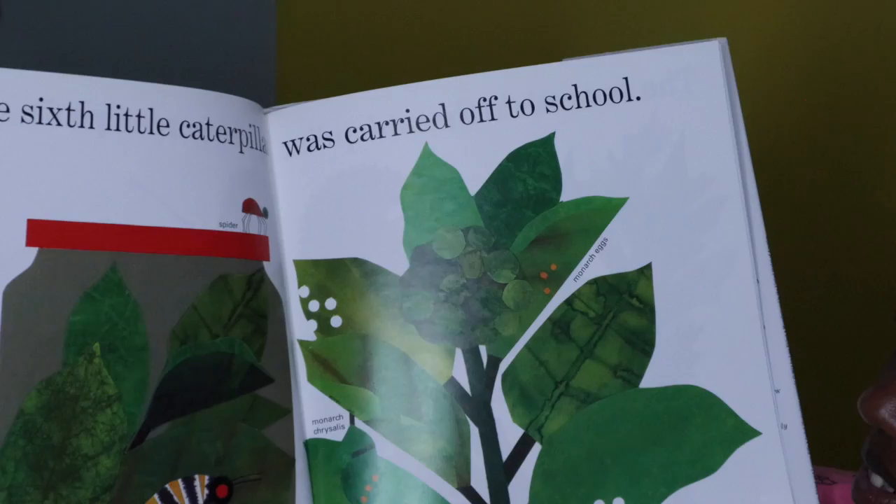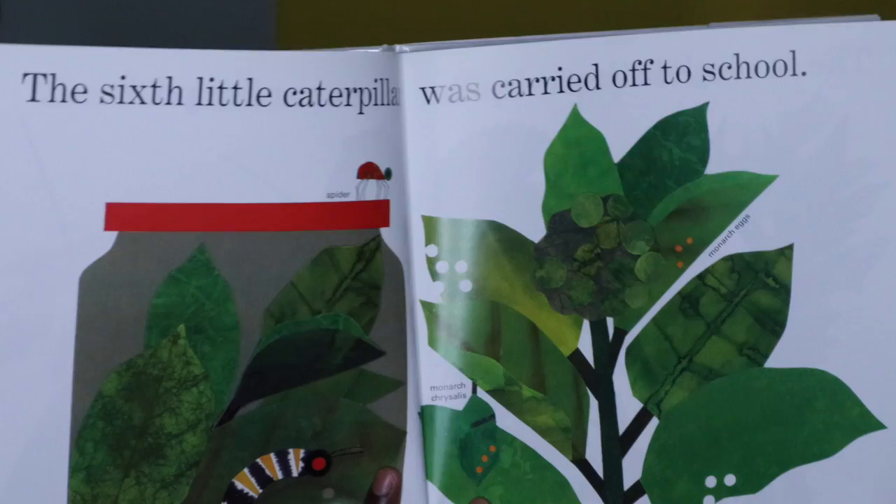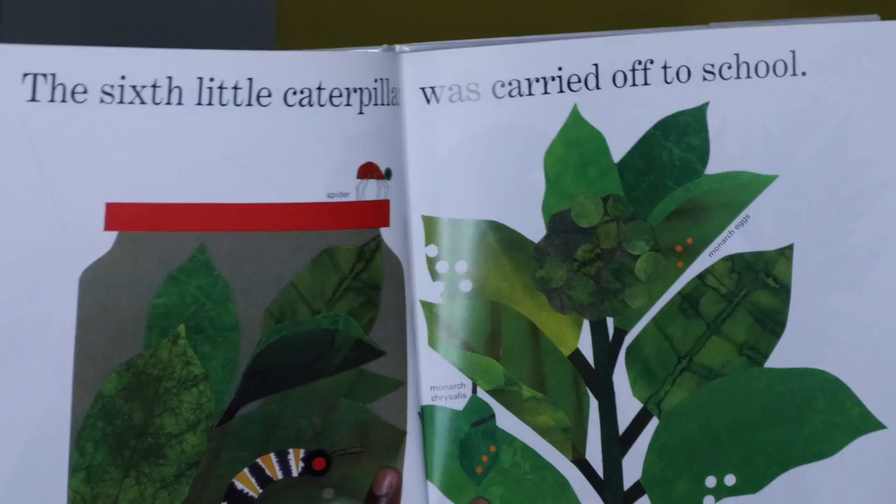The sixth little caterpillar was carried off to school. So someone must have found him and put him inside of this jar. Now he's all alone inside of that jar and it seems as though he's going to someone's school.